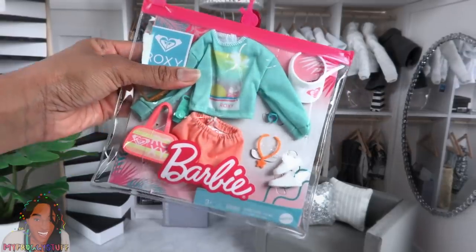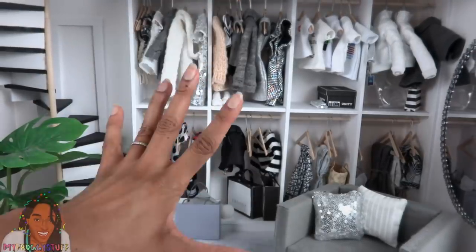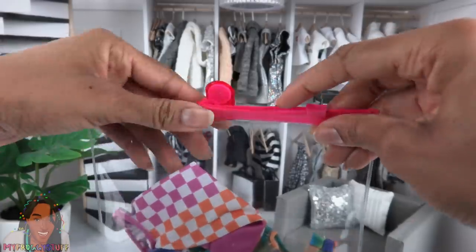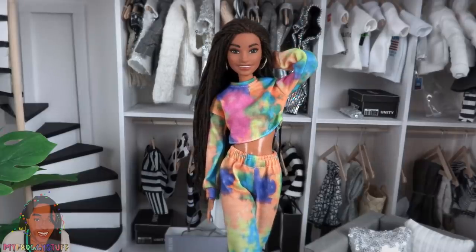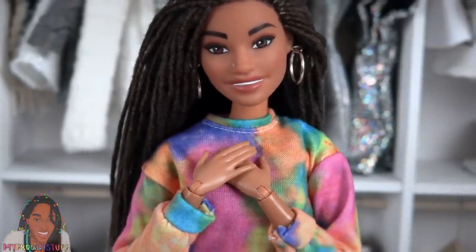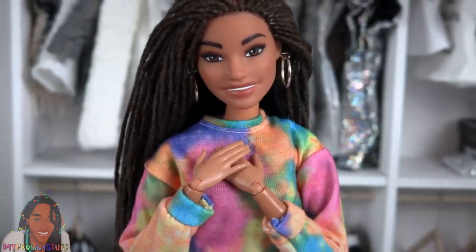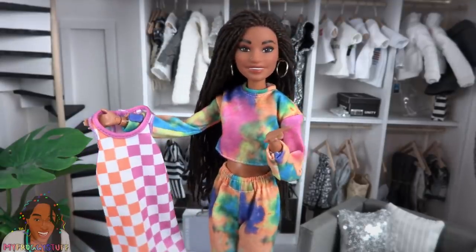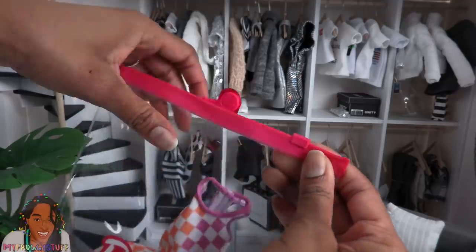What I love about these fashion packs is that they come in reusable packaging. If you watched our ultimate Mattel Christmas list mega haul last year, you would have seen us open up this one and demonstrate that reusable packaging. We got two outfits: a dress and a tie-dye sweatsuit with hot pink sneakers. Items we're not using we can just place back into the reusable bag.